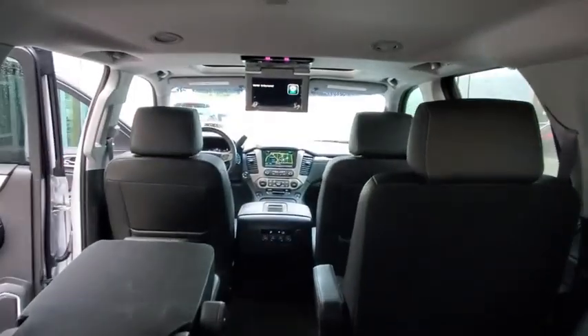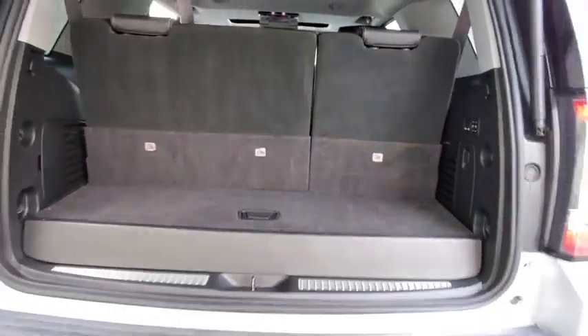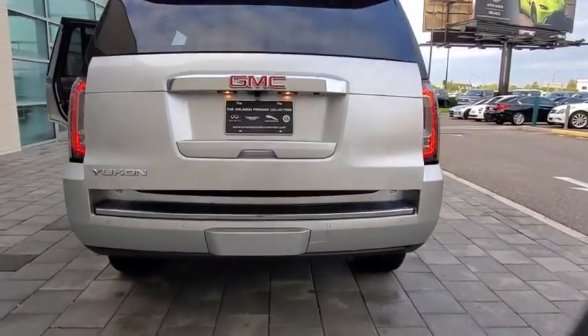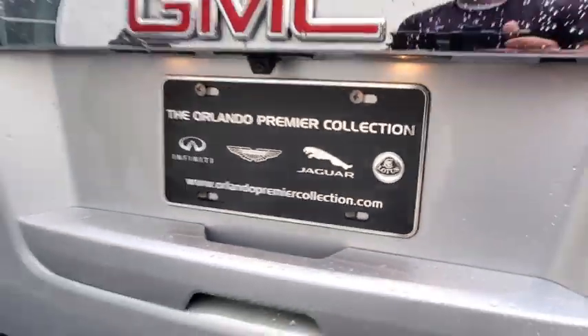This vehicle has less than 40,000 miles. Here are some of this vehicle's great options: navigation system, keyless entry, steering wheel audio controls, lane departure warning, power passenger seat, and anti-lock braking system.